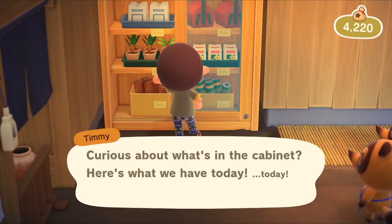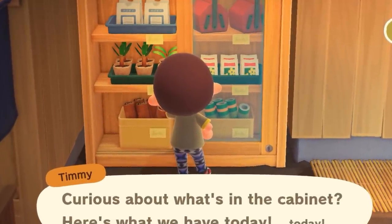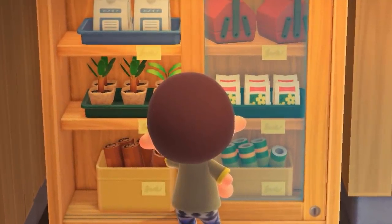Number eighty-five: inside Nook's Cranny, they've changed the way you browse through some items. In the past they would display these on a store shelf or counter, but now you open a cabinet and a menu will pop up. These items include flowers, saplings, tools, medicine, wallpaper, and flooring.